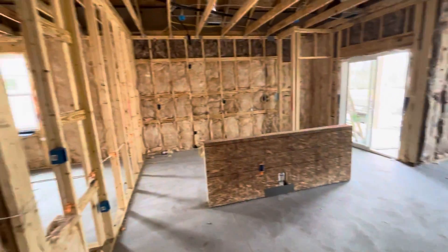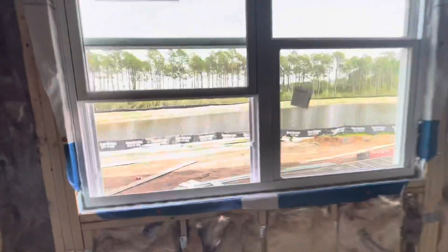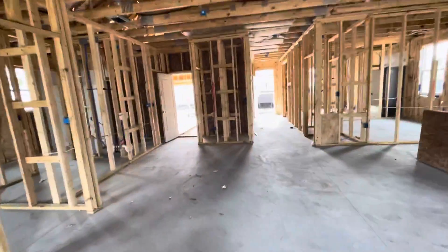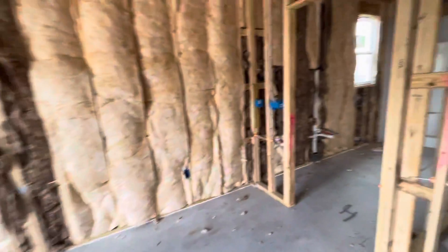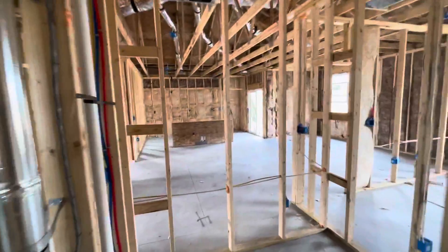So here's the living room — they have a large island, cabinets, your pantry over here, and you have your pond view here. You have your master and your master bathroom, you have your double vanity here, a toilet, and you have a walk-in closet here.